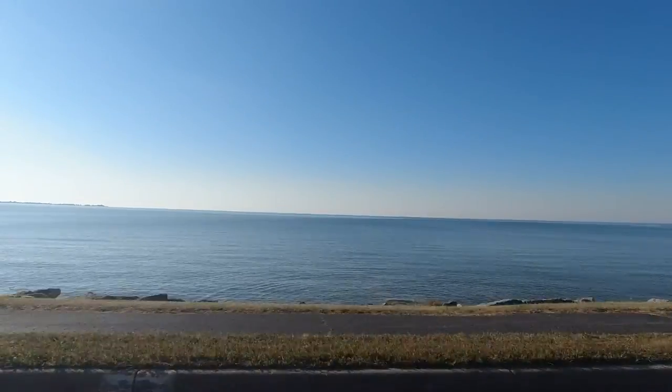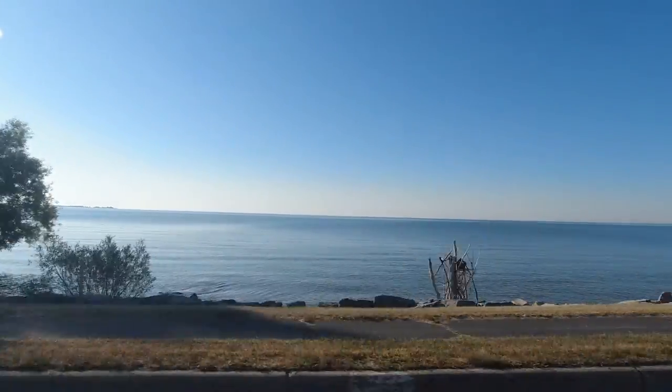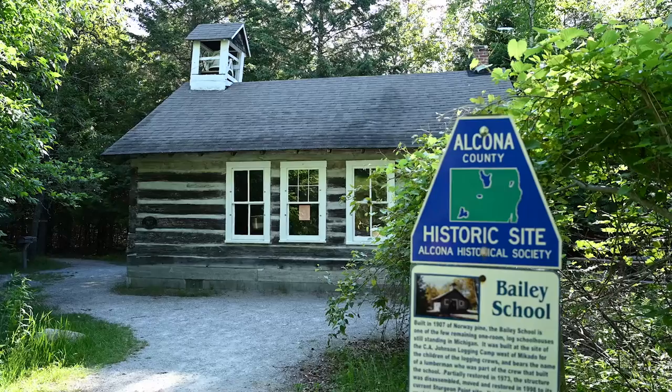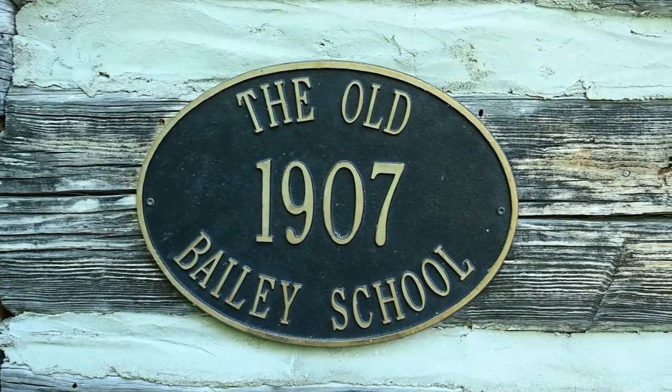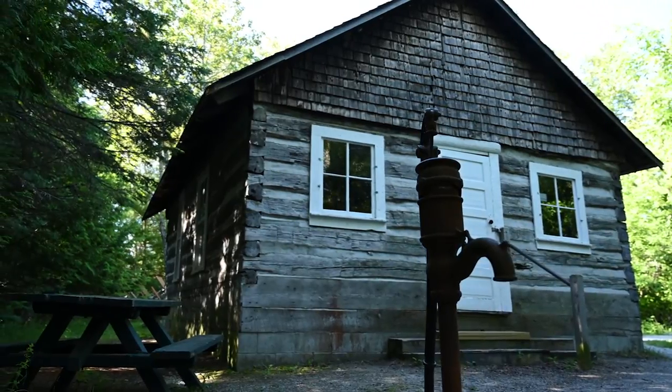Day three of our journey has officially started. We're leaving Tawas, heading up to Mackinaw City along the Sunrise Coast, and today we hope to see seven lighthouses. Our first stop today is in Harrisville at the old Bailey School. Built in 1907 out of Norway Pine, this is one of the few remaining one-room log schoolhouses still standing in Michigan.